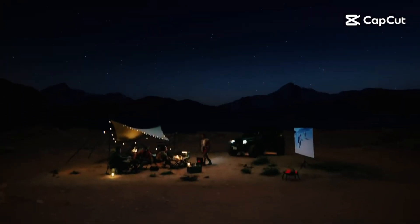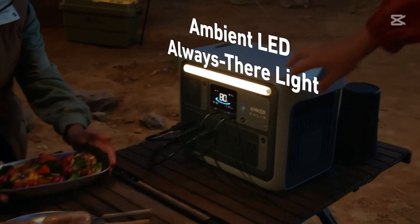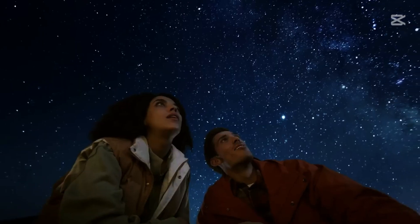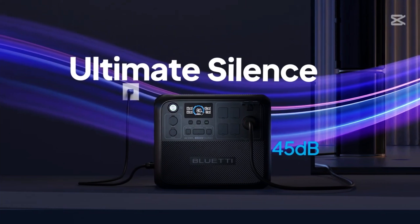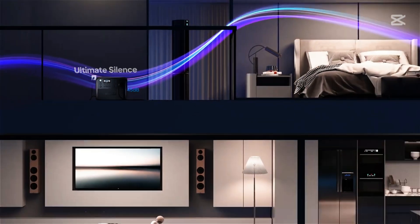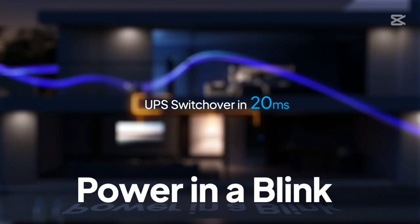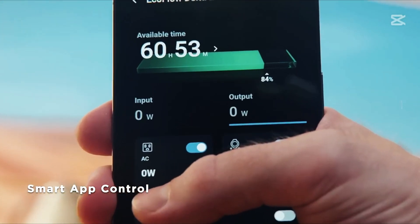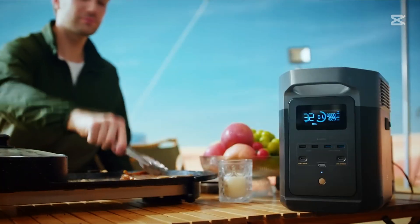Portable power stations aren't just for camping anymore — they're lifesavers at home, on the road, and even in emergencies. Ready to discover the best portable power stations of 2025? I've reviewed everything for you, from charging speed and battery capacity to durability and value for money. If you're looking to pick the right one, this video is perfect for you, so let's dive right in.